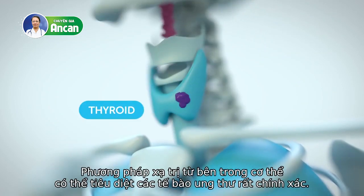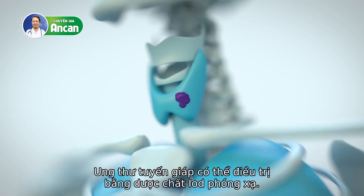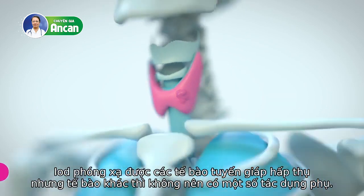Radiotherapy given from inside the body can precisely kill cancer cells. Thyroid cancer can be treated with a radioactive iodine drink. The radioactive iodine is taken up by thyroid cells but not others, and so has few side effects.